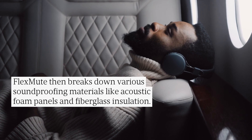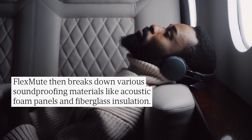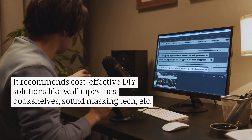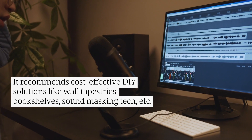FlexMute then breaks down various soundproofing materials like acoustic foam panels and fiberglass insulation. It recommends cost-effective DIY solutions like wall tapestries, bookshelves, sound masking tech, and more.